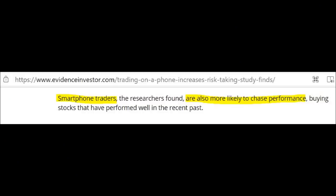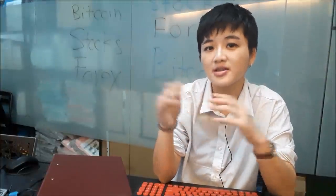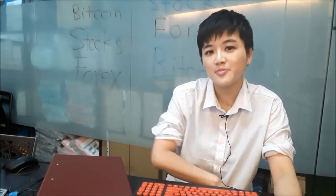The study also proven that smartphone traders are more likely to chase performance, buying stocks that have performed well in the recent past, and they are also more likely to chase the price. A lot of marketers like to say you can trade stocks and Bitcoin using a mobile phone, but that's just for marketing purposes — studies won't lie.